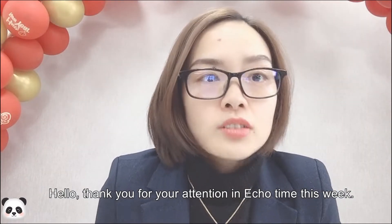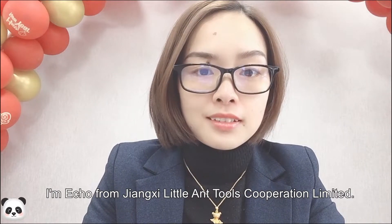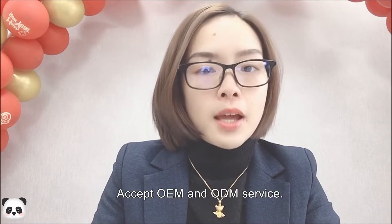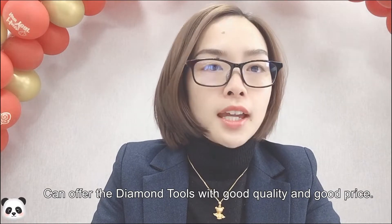Hello, thank you for your attention in Echo Time this week. I'm Echo from Jiangxi Lito Ang Store's Corporation Limited. Lito Ang is a professional manufacturer of diamond tools. A set OEM and ODM service can offer diamond tools with good quality and good price.